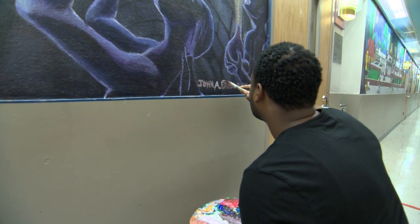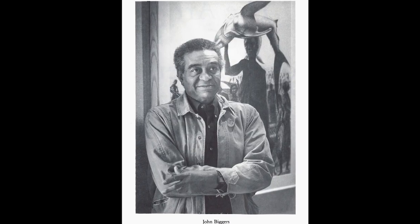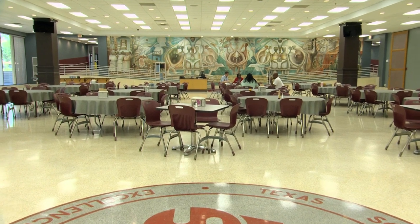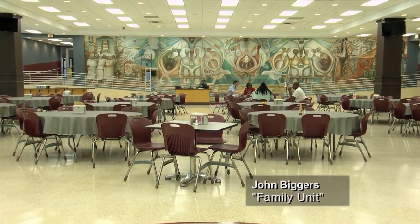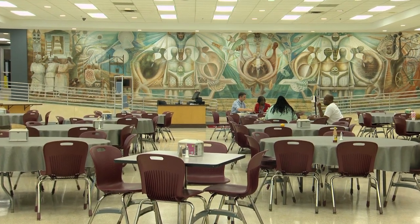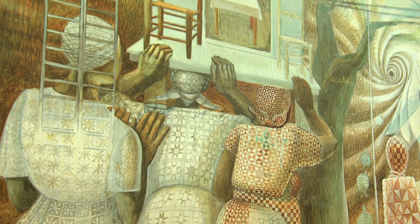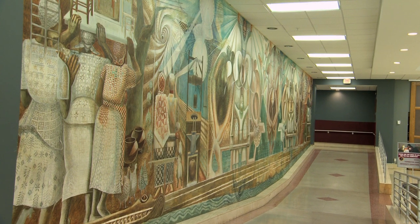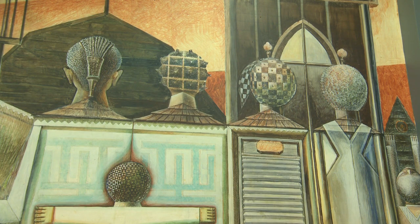Over the years that Dr. Biggers spent at Texas Southern, he developed quite a career for himself and motivated a number of students. Before his retirement, he did the large mural which we think is his crowning jewel, in the Sterling Student Center. It's a wonderful large mural called 'Family Unity' that reflects his change in style as well as his interest in the African diaspora.